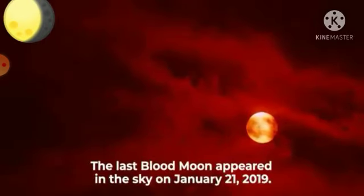The last blood moon appeared in the sky on January 21, 2019.